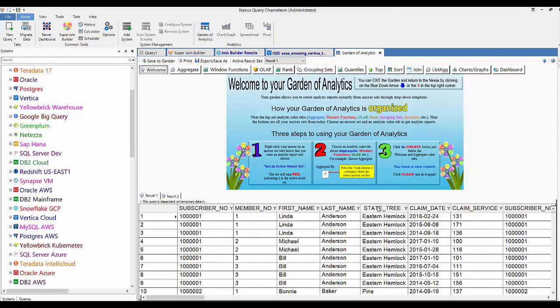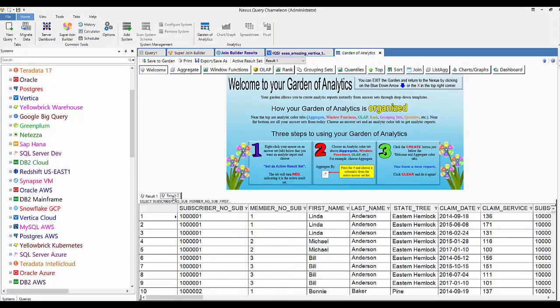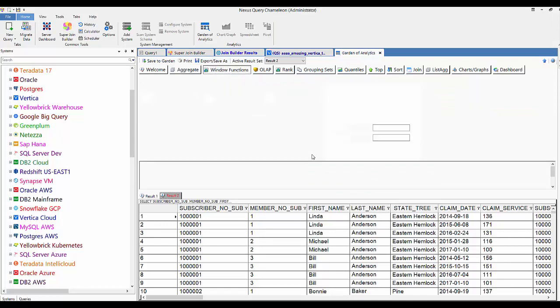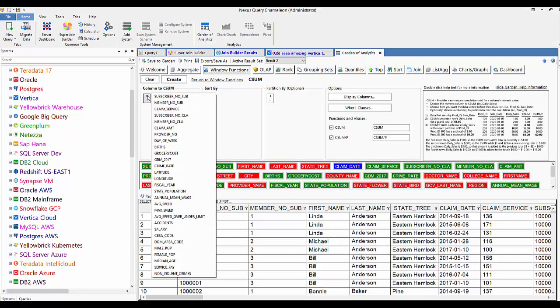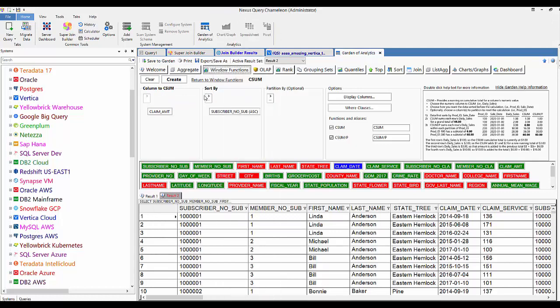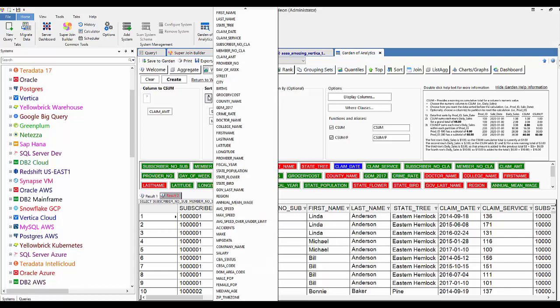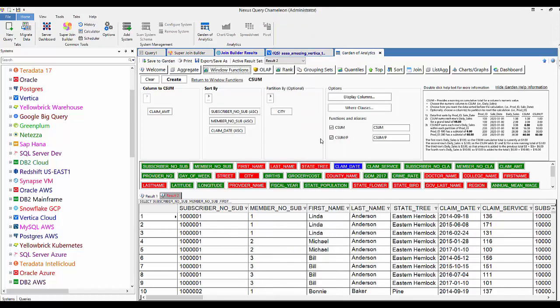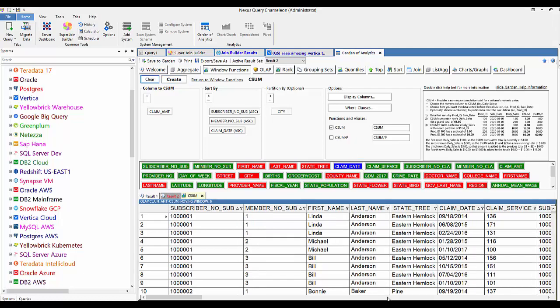Watch what I'm going to do next. I've got this answer set — I went to the Garden of Analytics in Nexus and I want to do a window function: a cumulative sum on all of my claims over the last four years. It asks what I want to sum — I say Claim Amount. What do I want to sort by? Subscriber Number and Member Number. Once you get an answer set in Nexus, you can go to the Garden of Analytics and everything is done with pointing and clicking — this will create a new report with analytics.